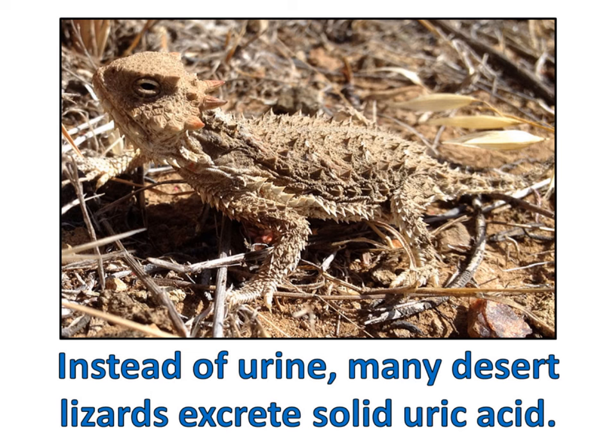Water is an extremely important resource in the desert that can't be wasted. So, instead of urine, many desert lizards excrete solid uric acid. This allows them to remove waste from their body while retaining as much water as possible.